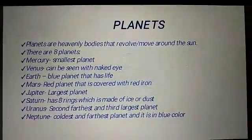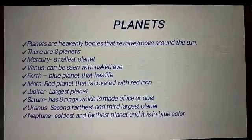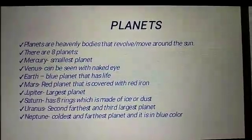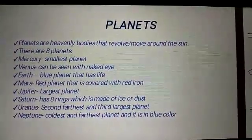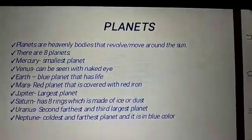Jupiter, the largest planet. Saturn has 8 rings which are made up of ice or dust. Uranus, second farthest and third largest planet. Neptune, it is the coldest and last farthest planet and it is blue in color.